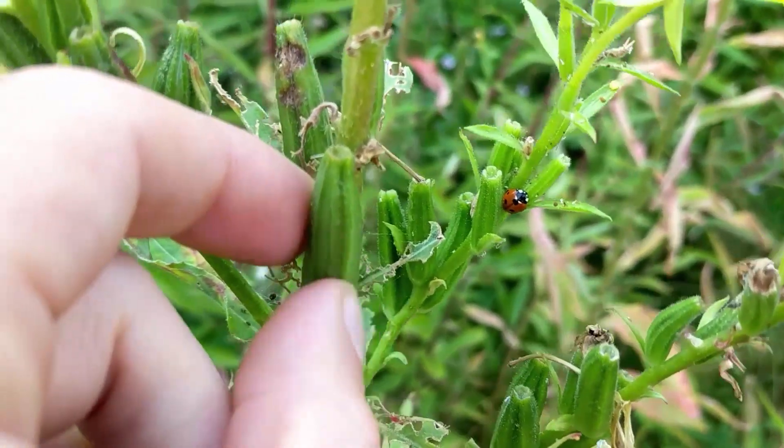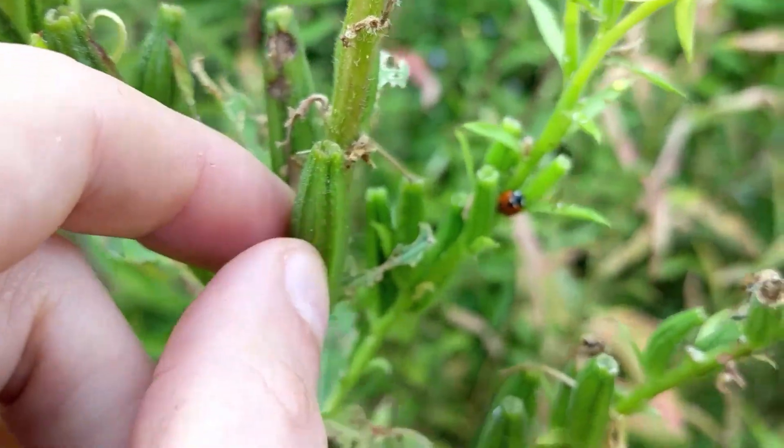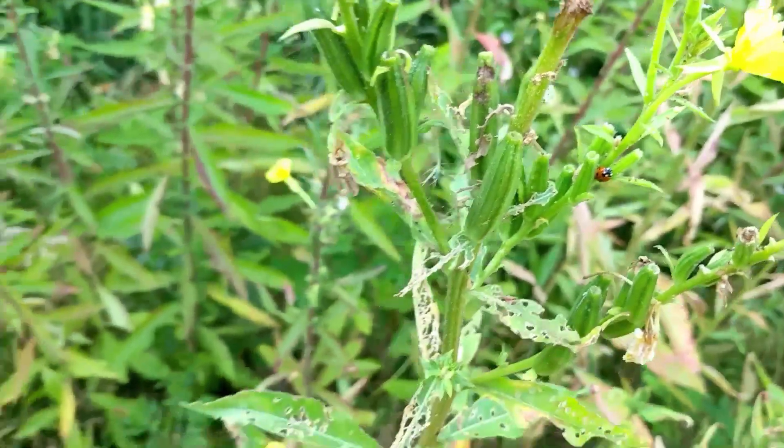I also love how this teaches us about the interactions with animals and insects. We can see this ladybug hanging out on the evening primrose as well. Some of these are actually seed pods, so this plant is almost done flowering.